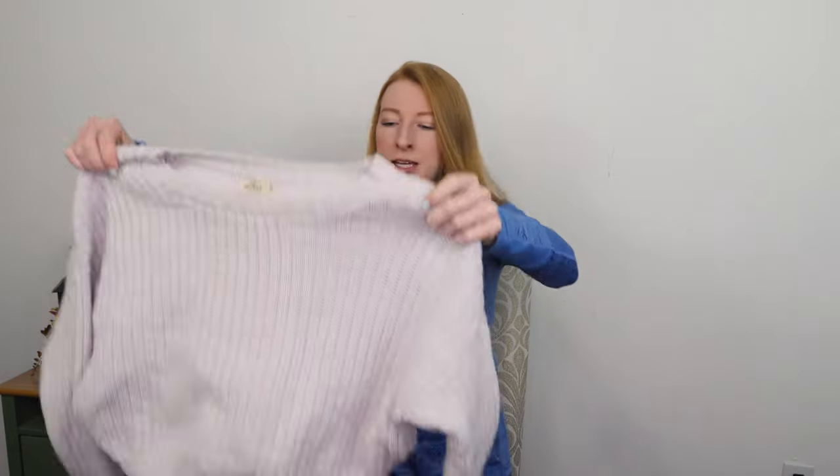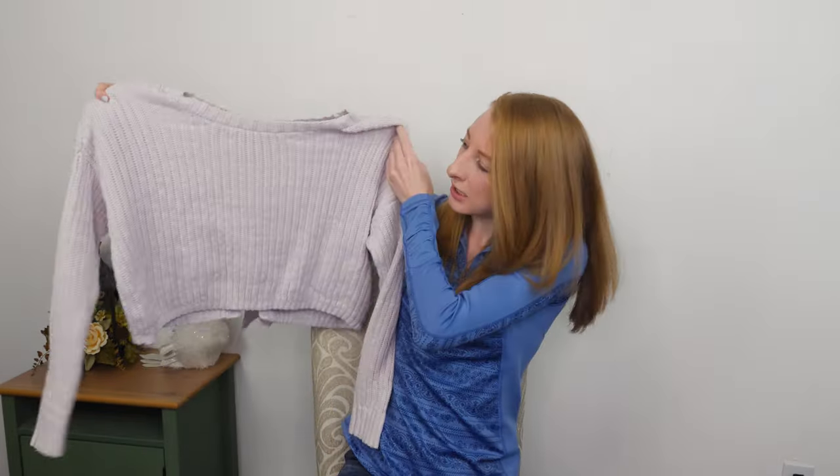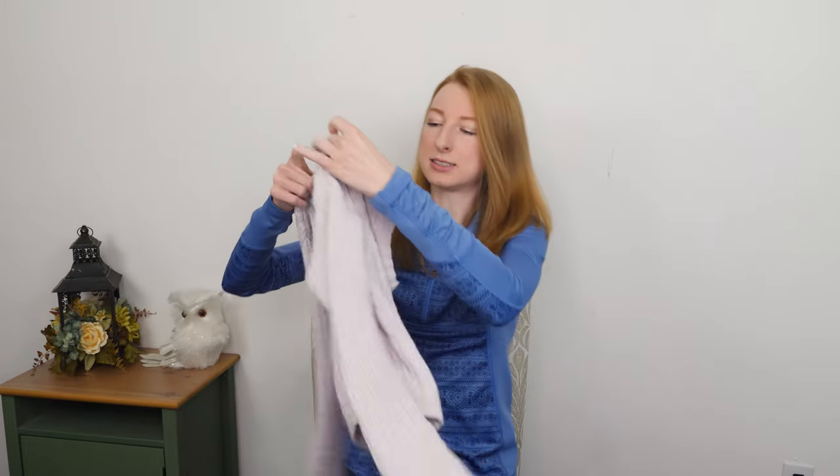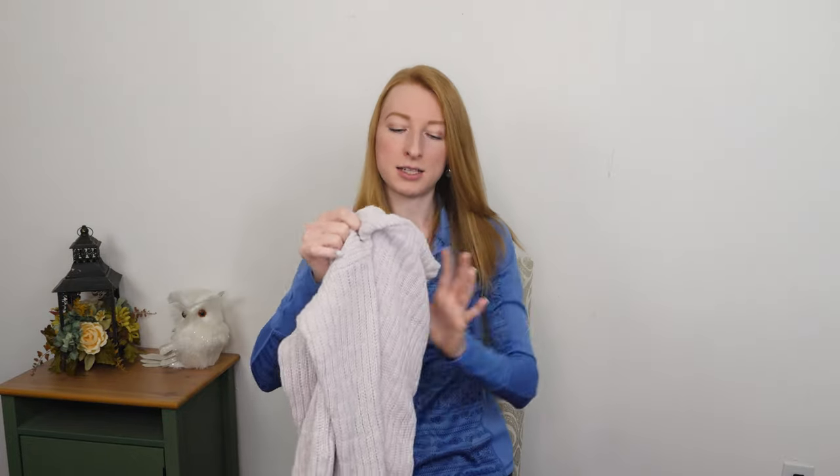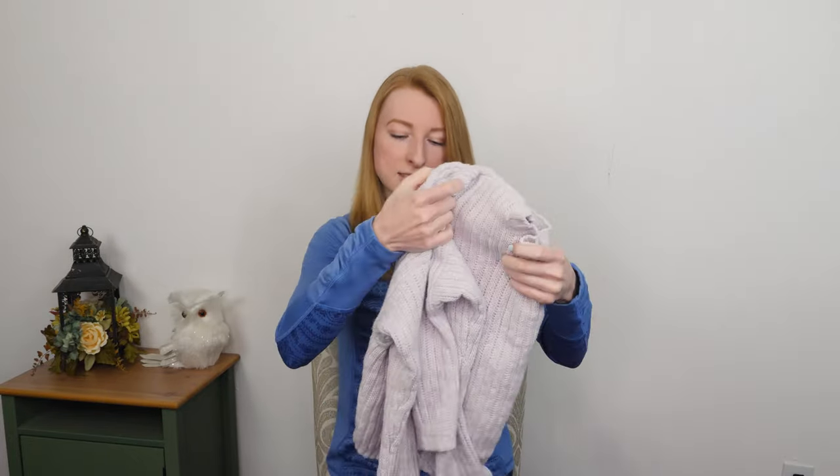This will probably go into a flip lot. This is a Hollister sweater — it is cropped, a pretty lavender color, and it's got some lace-up detail going on in the back. Nothing too exciting here, bread and butter, but Hollister is a brand that is accepted on Flip and this is in style.